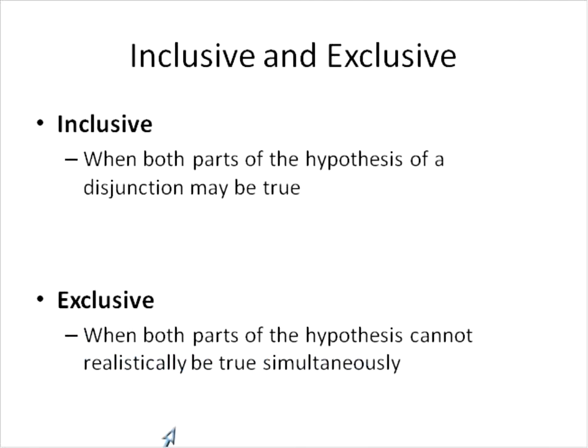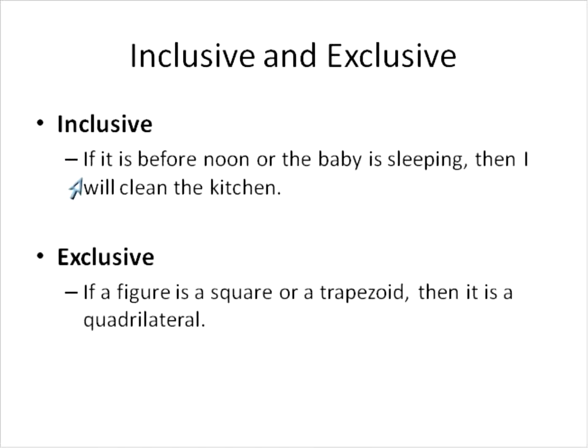Exclusive is when both parts of the hypothesis cannot be true at the same time. Let's look at examples. Inclusive: if it is before noon or the baby is sleeping, then I will clean the kitchen. Both could happen at the same time — the baby could be sleeping in the morning. Exclusive: if a figure is a square or a trapezoid, then it's a quadrilateral. It can't be both a square and a trapezoid, so this is a disjunction that is exclusive. Both can't be true at the same time — it has to be one or the other.